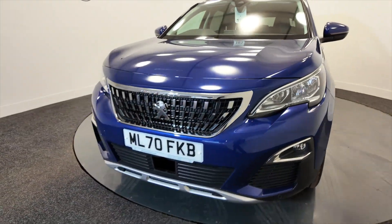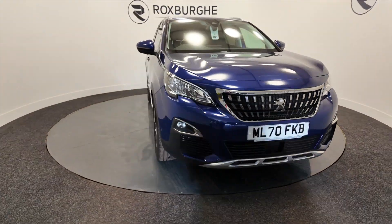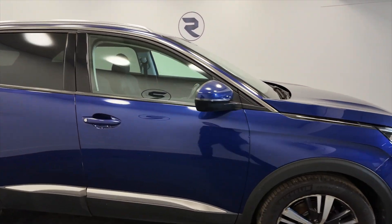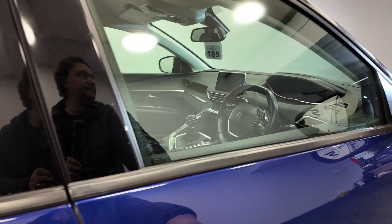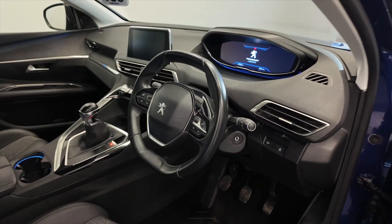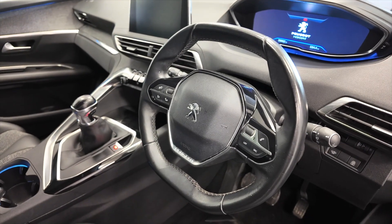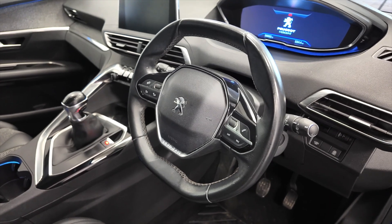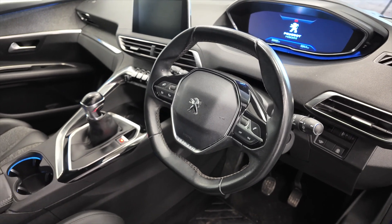You've got LED daytime running lights, indicators on the wing mirrors, and front and rear parking sensors. You've got this multi-function steering wheel so you can make hands-free calls etc. just by connecting your phone via Bluetooth. This car has done 39,882 miles.